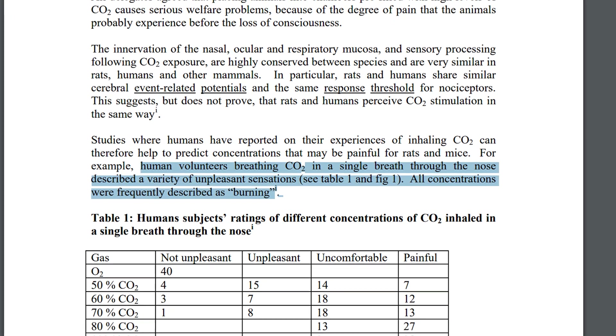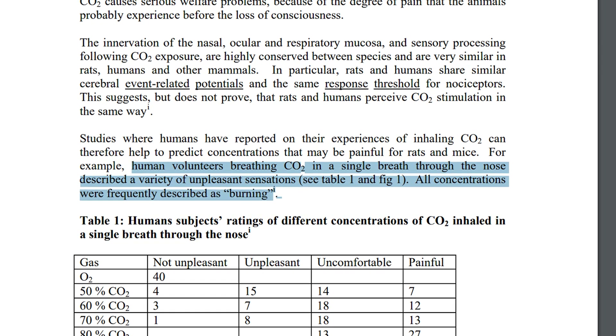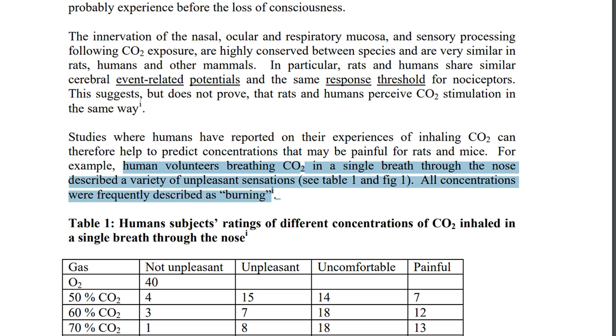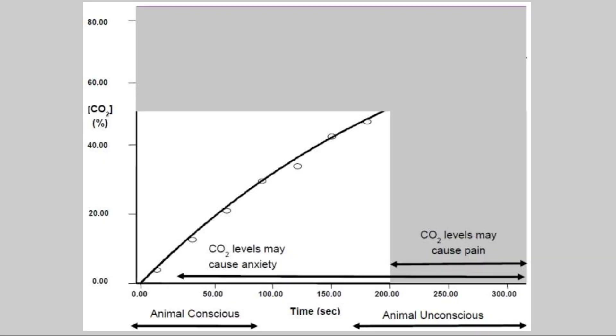In human volunteers, CO2 was inhaled nasally for a single breath at different concentrations. All concentrations were frequently described as burning, but not all were described as painful. CO2 was described as painful at concentrations of around 50 percent, increasing with a fill rate of 20 percent chamber volume per minute. Rats lose consciousness at around 156 seconds, at which point CO2 concentration is 39 percent — likely before the gas reaches levels liable to cause pain. So if this process is done correctly, it's probable that the rodents don't feel pain, but it's not necessarily a guarantee.